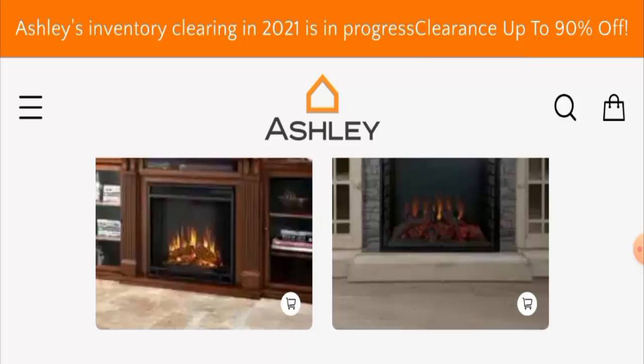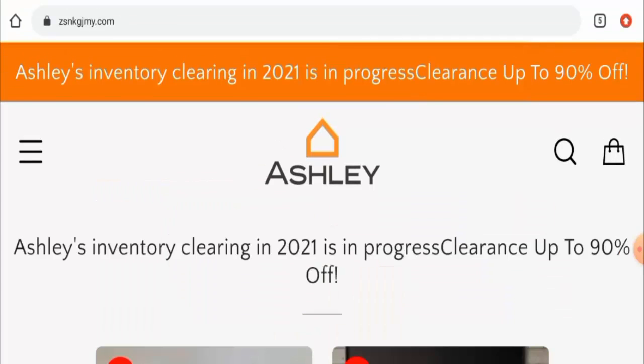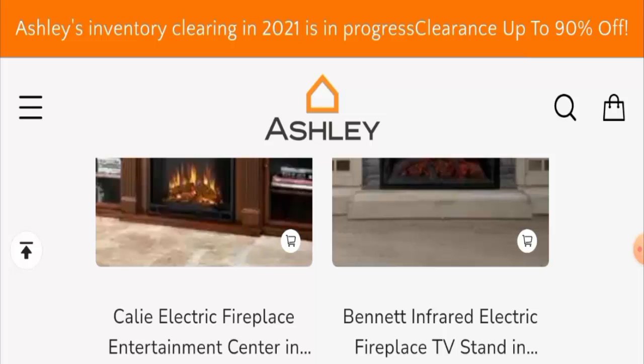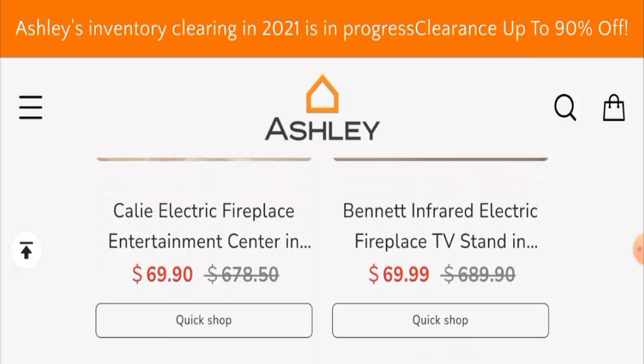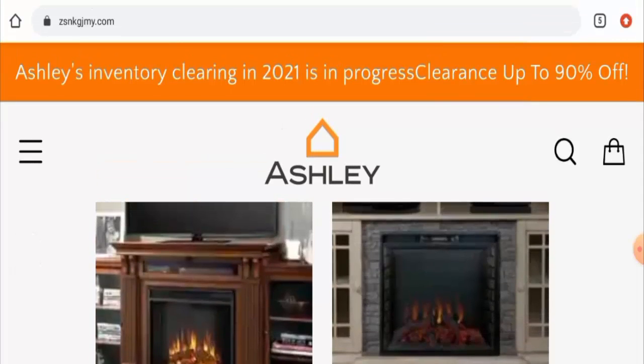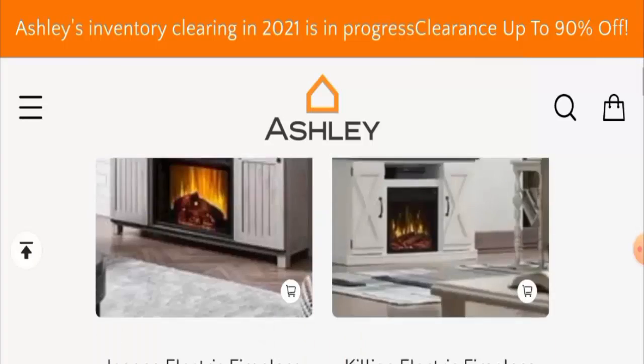People from the United States are very curious to know about this site. We'll check the full details of this website, so make sure to watch the video till the end and do not skip any points. First of all, we'll check the website's type and the products they offer. This website is an e-commerce site which deals with kitchen and household products.